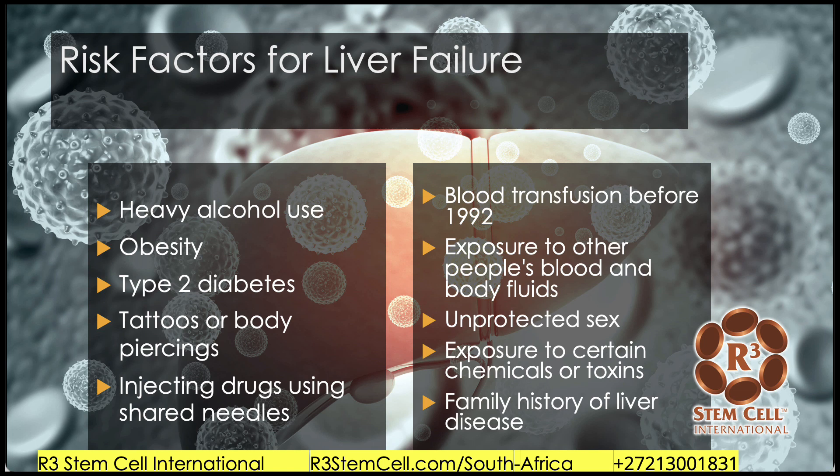What are the risk factors? A lot of these are changeable lifestyle factors: heavy alcohol use, obesity, type 2 diabetes. Tattoos or body piercings can lead to hepatitis. Injecting drugs using shared needles can cause hepatitis. Blood transfusions before 1992 were not screened as well. Exposure to other people's bodily fluids and blood, unprotected sex, exposure to certain chemicals or toxins, and family history.